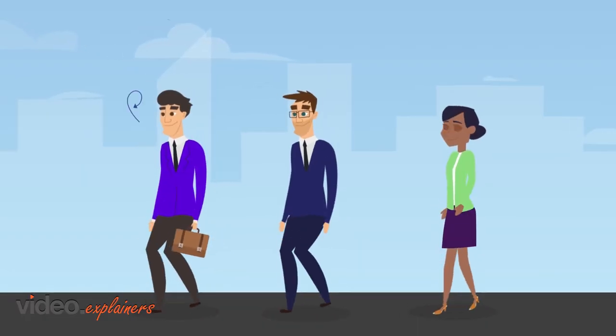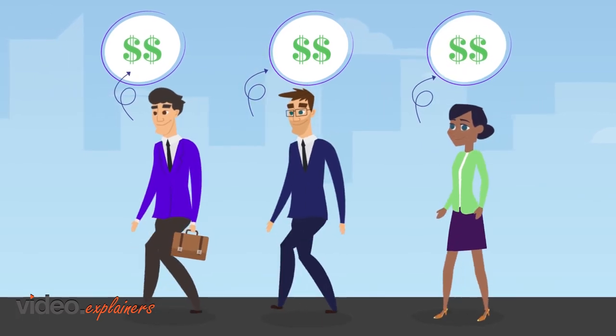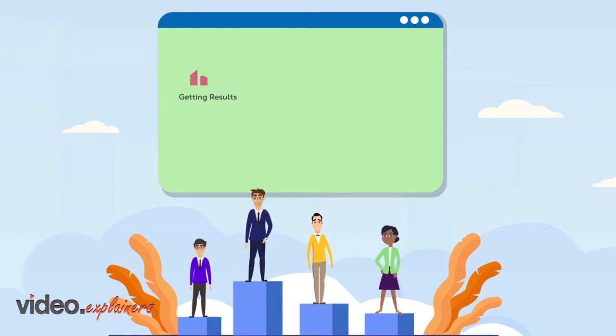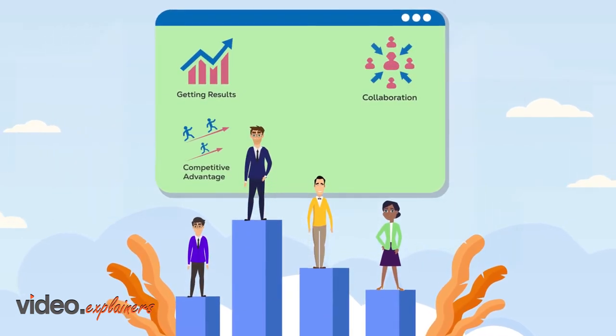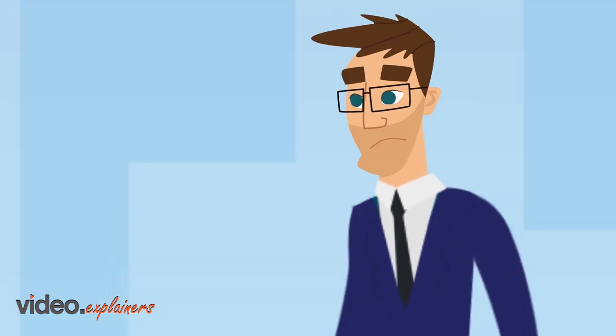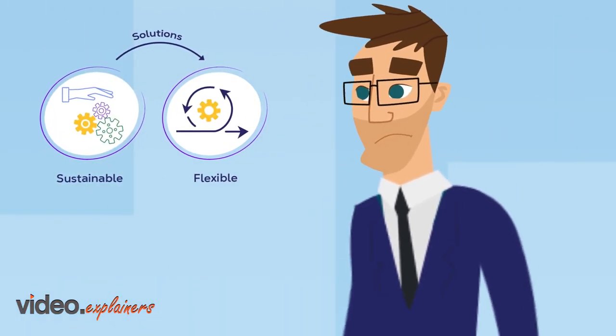There has never been a more critical time to invest in the organization's most valuable resources — the employees. Employees enable the business to succeed, so providing them with the best workplace experience is priceless. Business leaders are looking for sustainable and flexible solutions, not quick fixes.